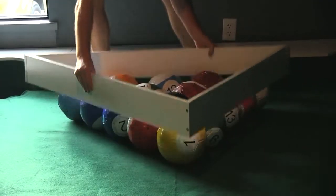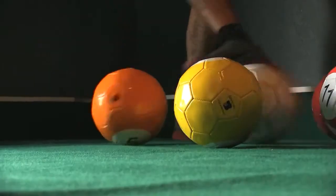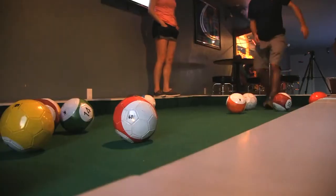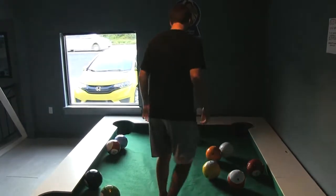The rules are nearly the same as traditional pool. Players have to sink the numbered balls into the pockets, leaving the eight ball until the end. The big difference is players have to use their feet. The first player to sink all the balls wins.